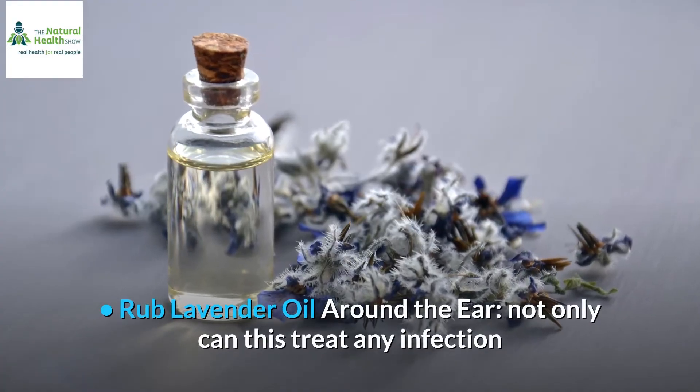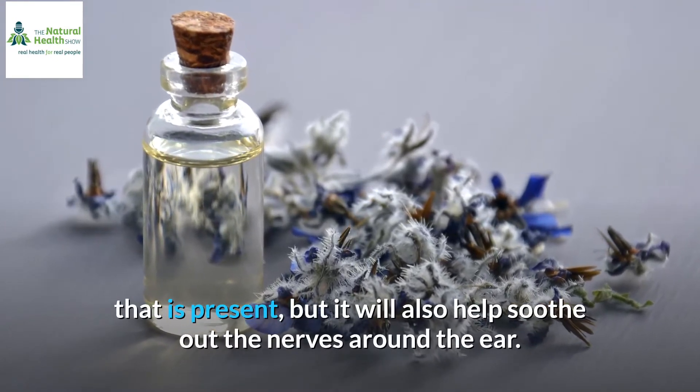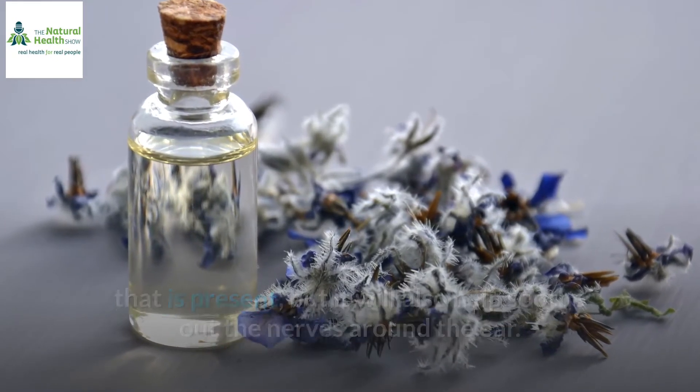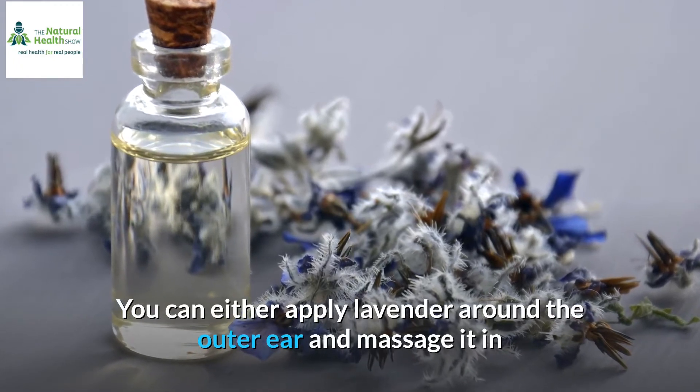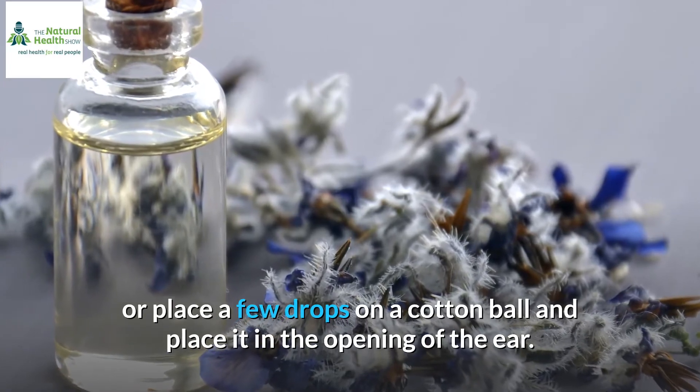Rub lavender oil around the ear. Not only can this treat any infection that is present, but it will also help soothe the nerves around the ear. You can either apply lavender around the outer ear and massage it in, or place a few drops on a cotton ball and place it in the opening of the ear.